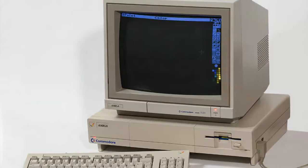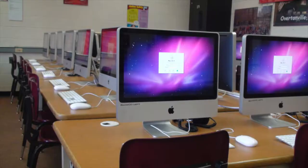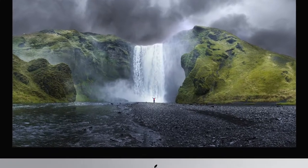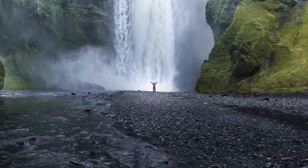Hey TechBustard! Welcome back! Computers have come a long way from the beginning and they don't show any sign of slowing down. That being said, let's take a look at what the future holds for computers.